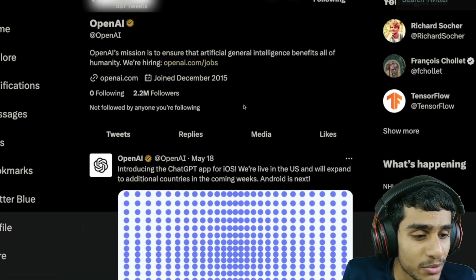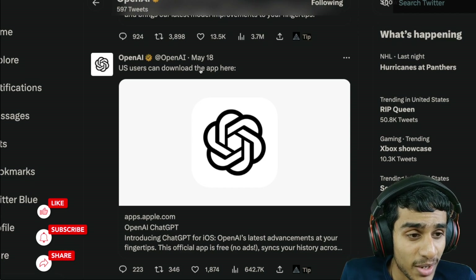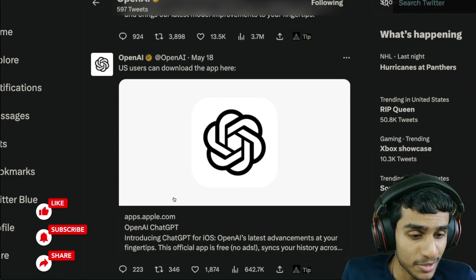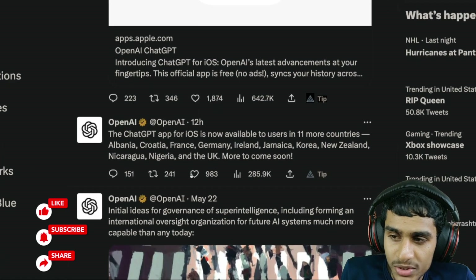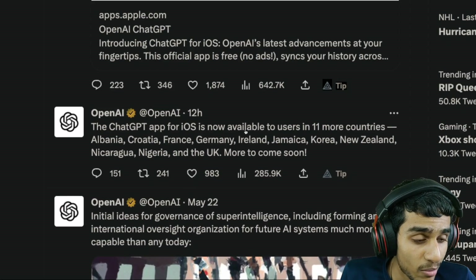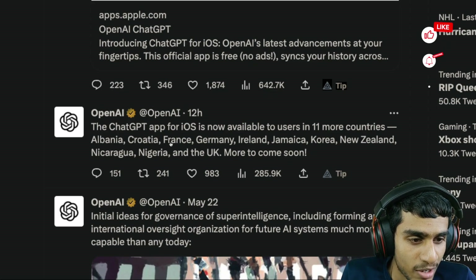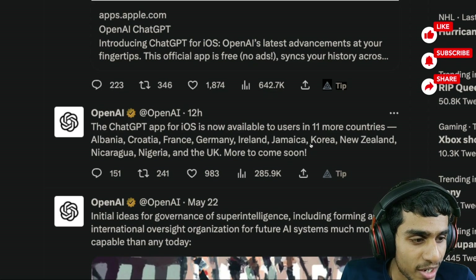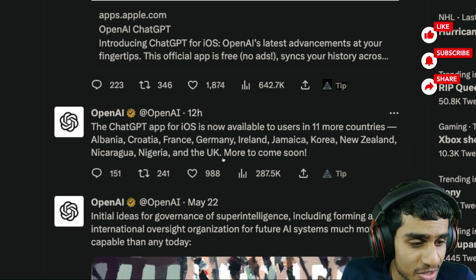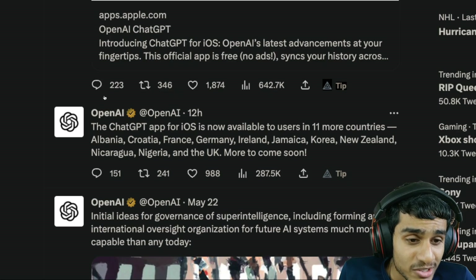If you check out the OpenAI official Twitter page, that will give you a clear picture of what's really going on. You can now download the ChatGPT Apple application from the App Store, and just 12 hours ago this is their latest update: the ChatGPT app for iOS is now available in 11 countries — Albania, Croatia, France, Germany, Ireland, Jamaica, Korea, New Zealand, Nigeria, UK — and many more coming soon.